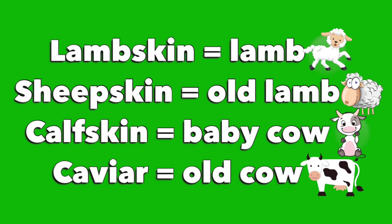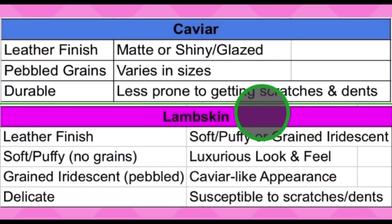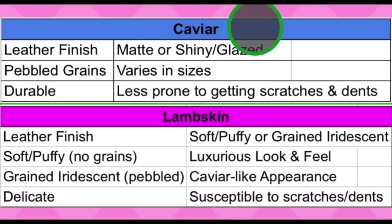Caviar leather is derived from older calves or cows, and the leather texture is more rigid and way more durable than the previously mentioned leather finishes. There are other leather types that Chanel would use, but I'm only going to show you the differences of the two most common and popular leathers that Chanel utilizes in the market.